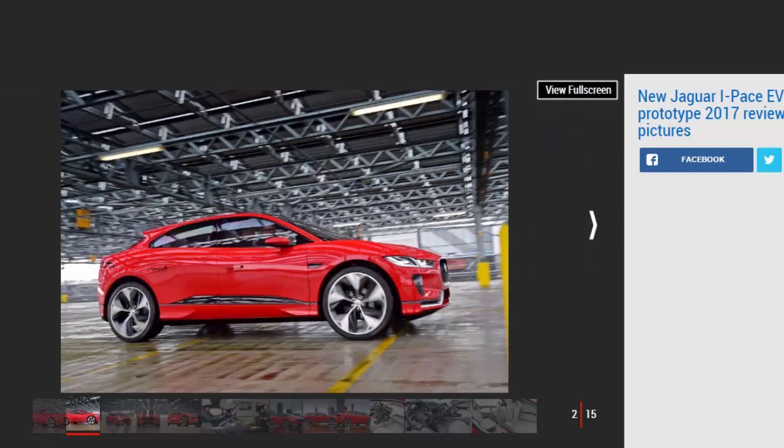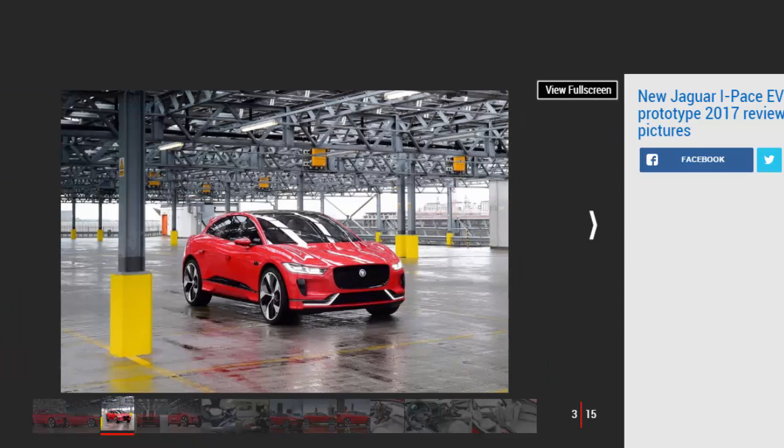The Jaguar I-PACE is one of the most important vehicles to emerge from the British carmaker in its 80-year history. With Tesla and BMW's I-Range in its sights, the striking EV will usher in a new dawn for Jaguar when the production version hits the streets in the second half of 2018. There is only one I-PACE in existence officially, and Auto Express has spent some time with the concept, and even had a short spell behind the wheel.